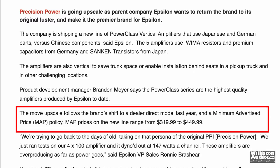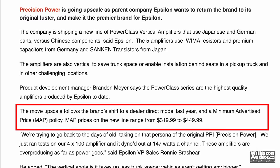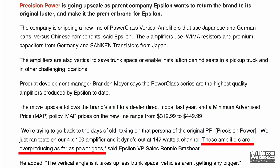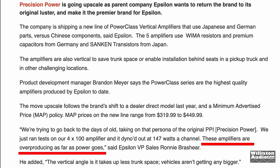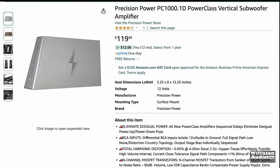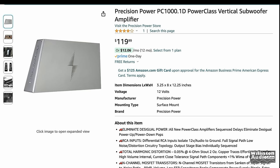According to Precision Power, this move follows the brand's shift to a dealer direct model with minimum advertised prices of $319 to $449. These amplifiers are said to be overproducing as far as power goes — we'll find out about that. After nearly three years from their introduction, you can now find these models on Amazon, sold directly by Epsilon, at $119.99 for the PC-1000.1D.